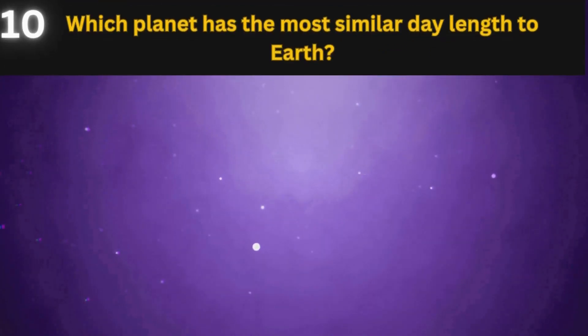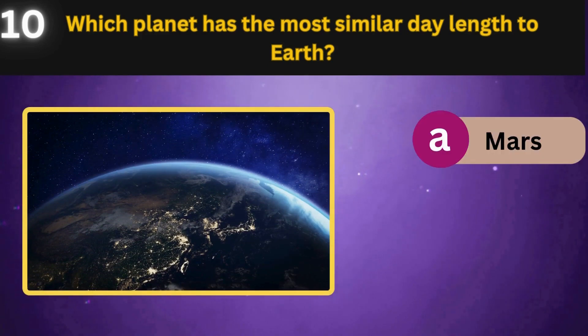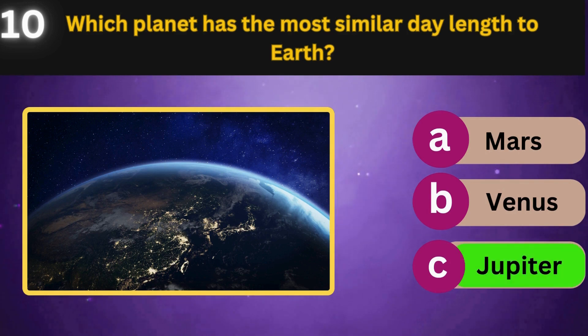Which planet has the most similar day length to Earth? Mars, Venus, Jupiter. Jupiter.